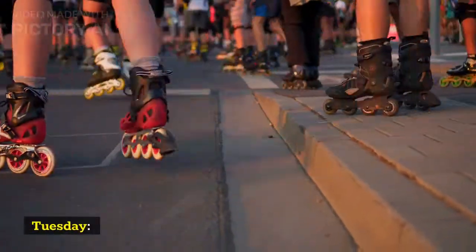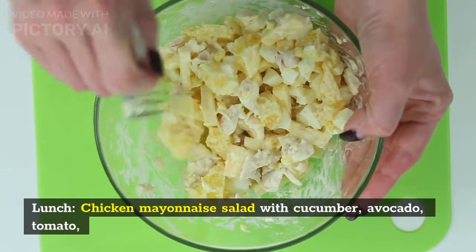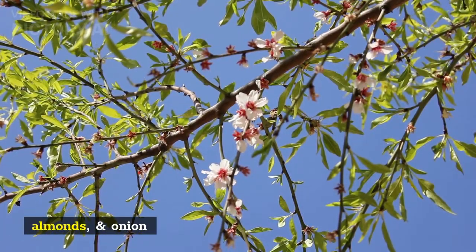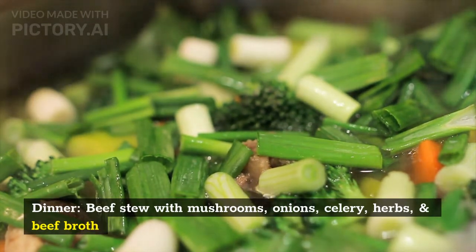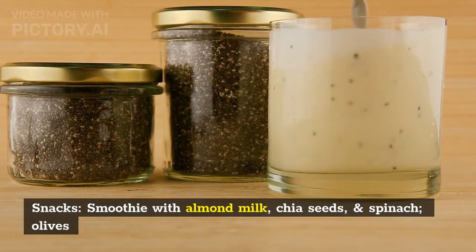Tuesday. Breakfast: scrambled eggs on a bed of greens with pumpkin seeds. Lunch: chicken mayonnaise salad with cucumber, avocado, tomato, almonds, and onion. Dinner: beef stew with mushrooms, onions, celery, herbs, and beef broth. Snacks: smoothie with almond milk, chia seeds, and spinach; olives.